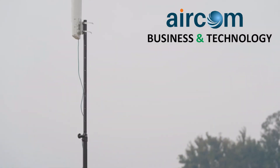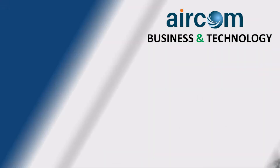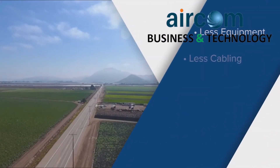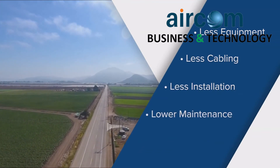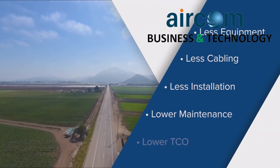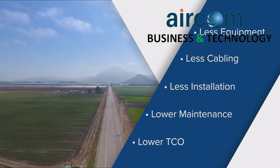So great range is nice to talk about — what does this really translate to? Less equipment, less cabling, less installation time, lower maintenance and management costs over time. And that dramatically reduces the total cost of ownership of the solution over the lifetime of the product.